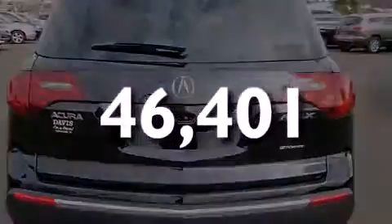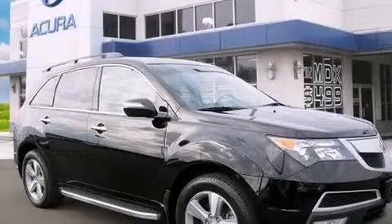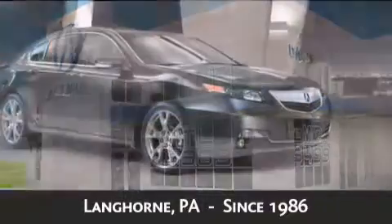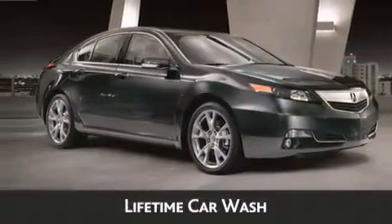We invite you to contact us today to learn more about this vehicle. Davis Acura is located in Langhorne, Pennsylvania, where we have serviced the community since 1986. As always, when you purchase a vehicle from Davis Acura you will receive lifetime car washes and lifetime Pennsylvania state inspection.